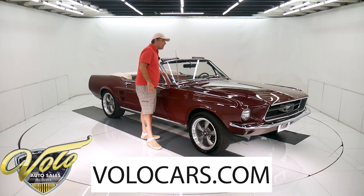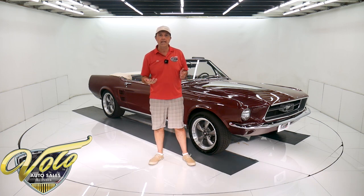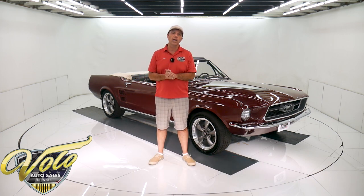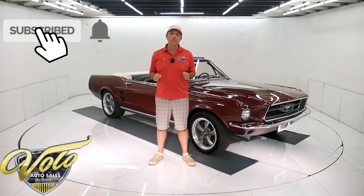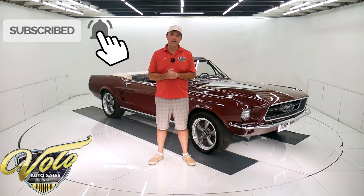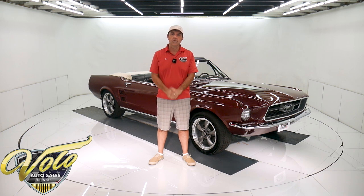You can go to VoloCars.com — that's where you can read all the specs, study over 100 pictures top to bottom, and find the prices on all 200 of the collector cars we offer for sale. If you enjoy watching these videos, subscribe to our YouTube channel and click on the bell icon so you're notified as new ones are posted. We've got the top down, so join me and let's go for a spin.